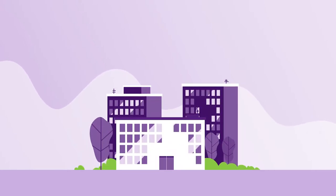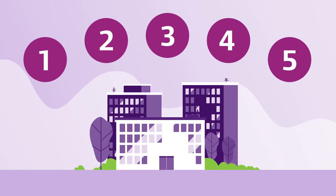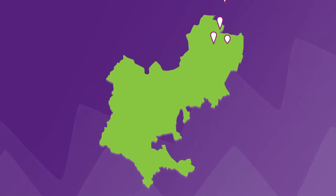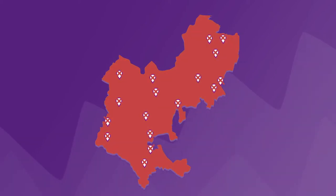If the council has offered to provide you with a temporary place to live, there are five important points that you need to know. The first is where the accommodation is located. We always try and provide temporary housing within the central Bedfordshire towns and area, but if there isn't anything suitable or available, we will use properties outside of the area.